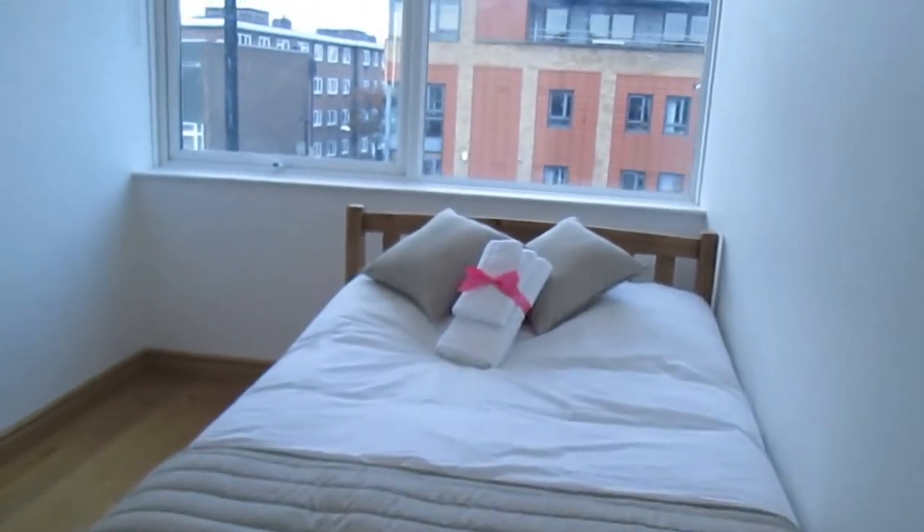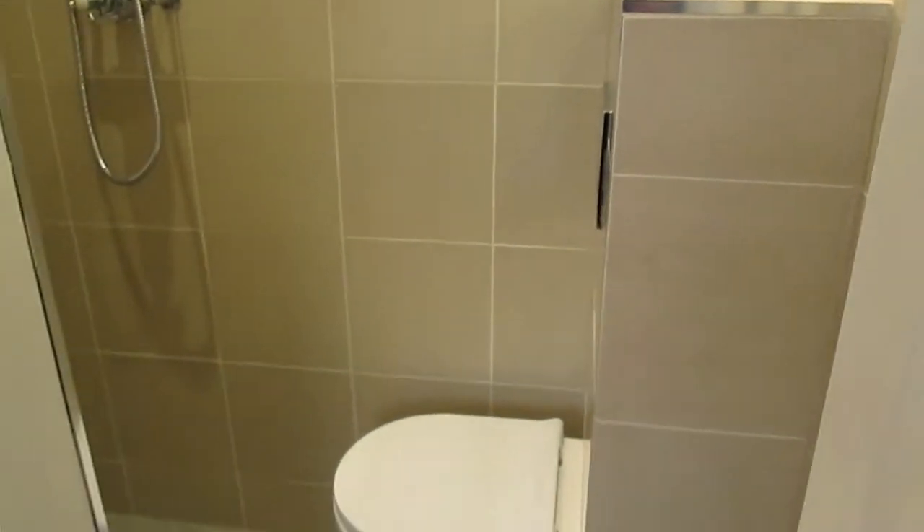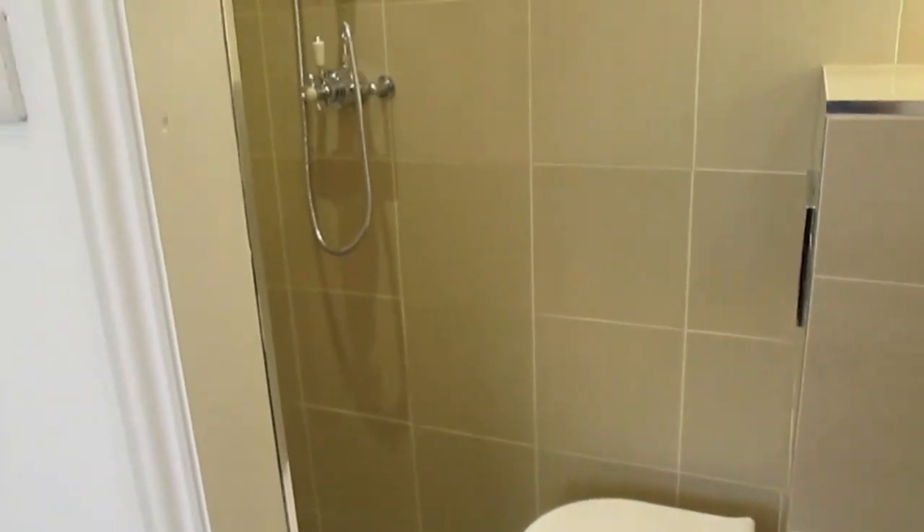And then the second bedroom. This bedroom has an ensuite, as you can see — a toilet and a shower.